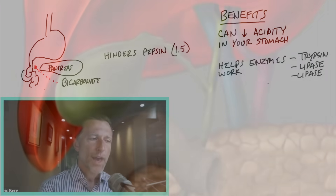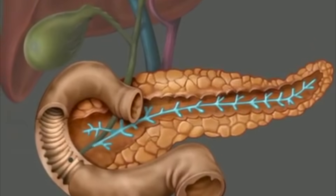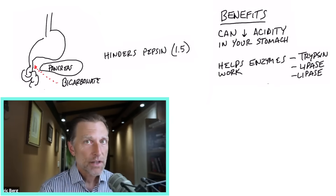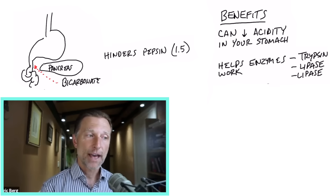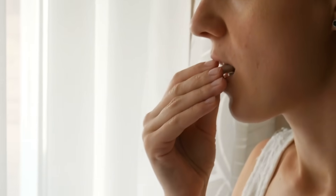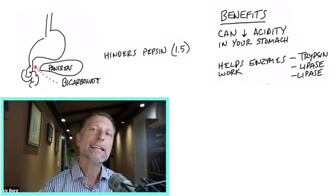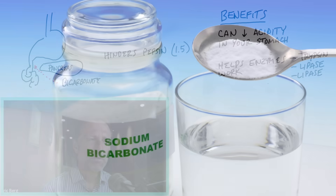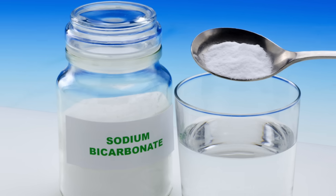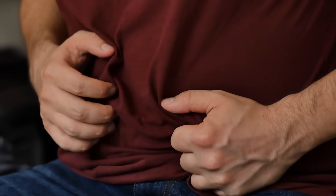If you have a problem with your pancreas and can't produce enough enzymes — which is not very common but does occur — the treatment is taking enzymes. But they rarely, if ever, include bicarbonate with that. So if you don't have the right alkaline pH in your small intestine because the pancreas is too exhausted to release bicarbonates, those enzymes won't get activated. If you're going to take enzymes, I'd recommend also taking some baking soda to help activate them. Baking soda might help your digestion just by activating certain enzymes.